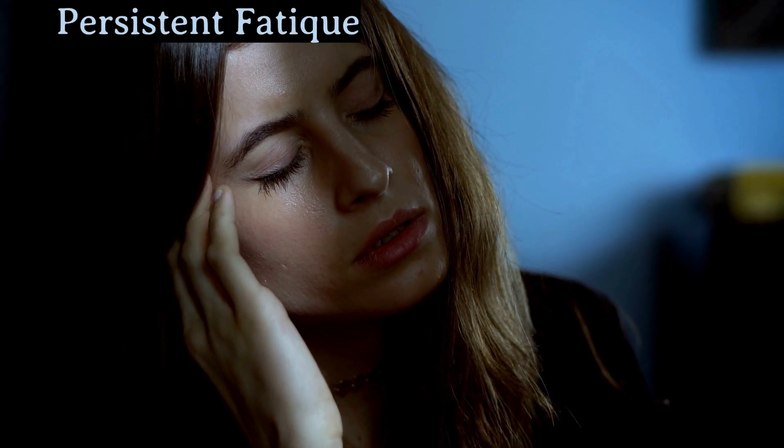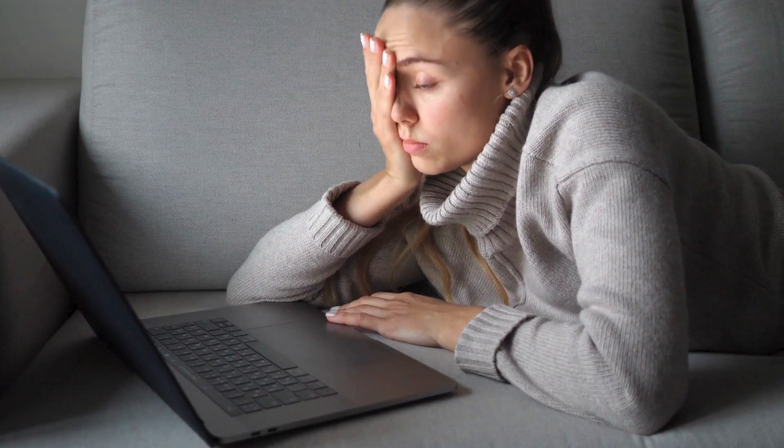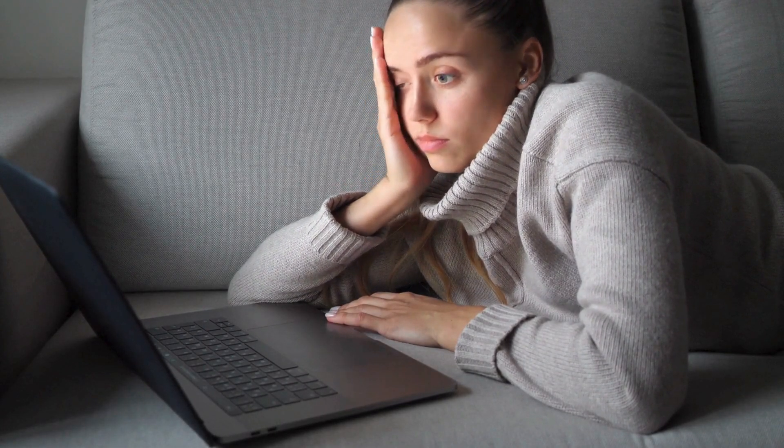Next, we have persistent fatigue. We all get tired from time to time, but if you're constantly feeling exhausted despite getting enough rest, it could be something more serious. Fatigue is often overlooked because it's such a common complaint, but in the context of cancer, it's something to pay attention to.